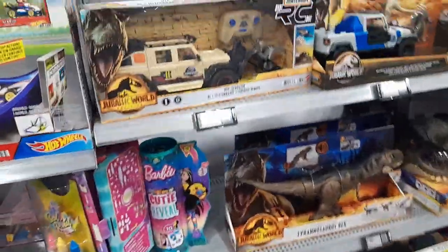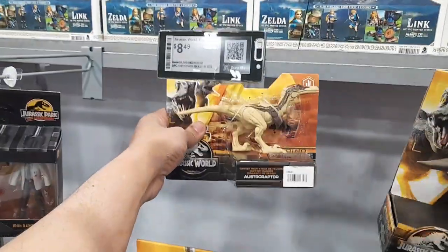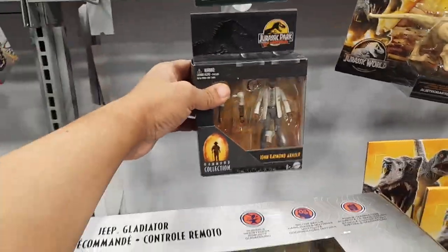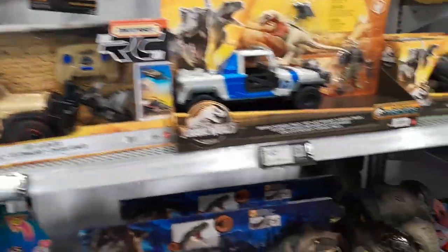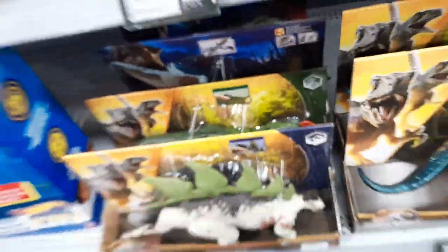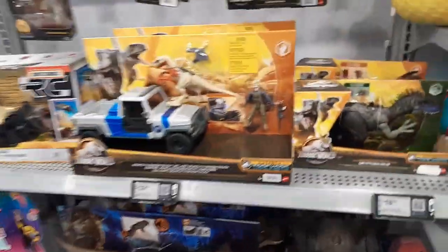We do have some new Dino Trackers here — $11.99, $8.49 — Hammond Collection. I don't see any of the new wave of Dino Trackers. There's a Nothosaurus, some cool plushies, but I don't see any Jurassic plushies.